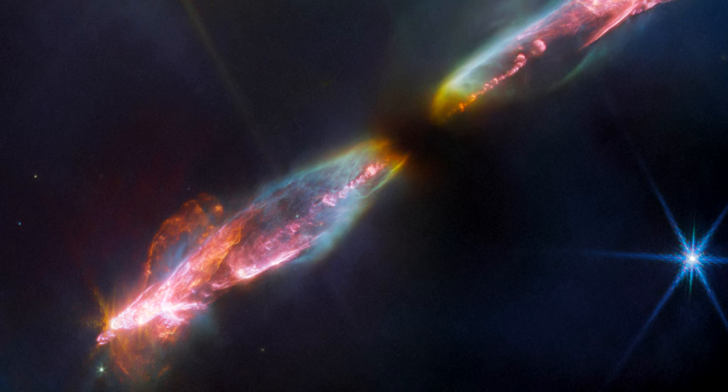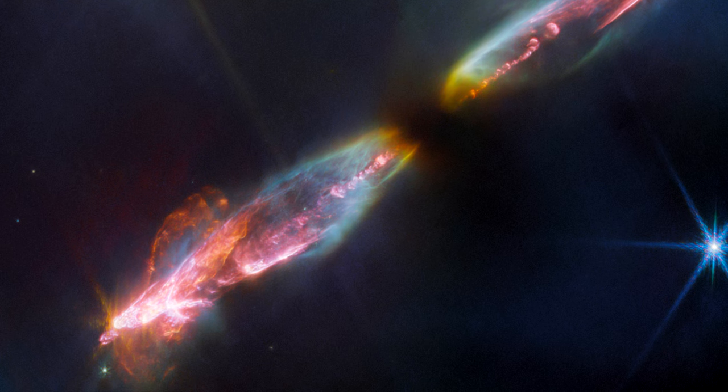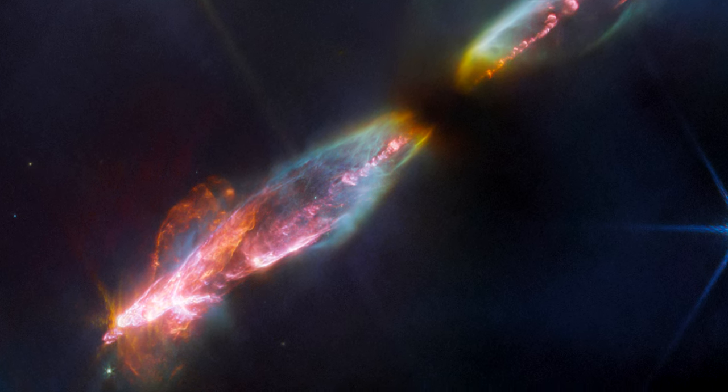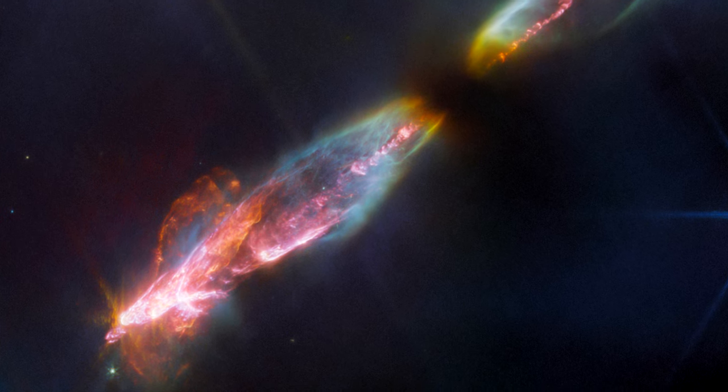Molecules excited by the turbulent conditions — including molecular hydrogen, carbon monoxide, and silicon monoxide — emit infrared light that Webb can collect to map out the structure of the outflows.